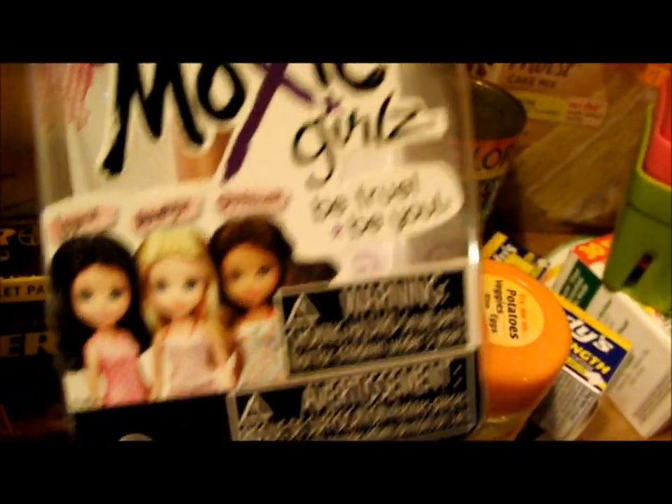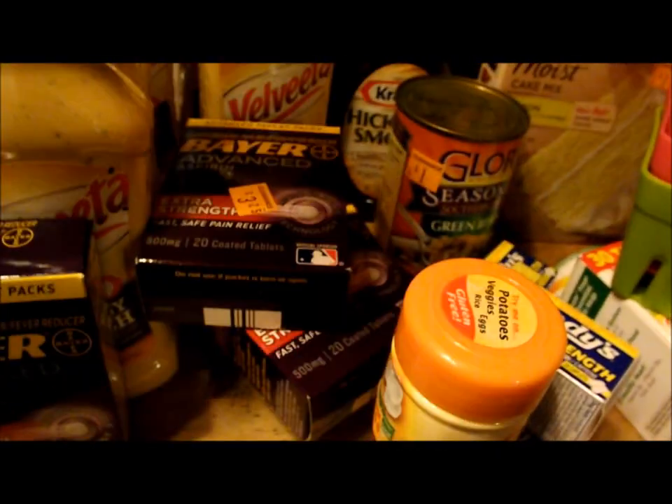And I got one Moxie doll — there's her face. See, Moxie Girls. And she was a penny.